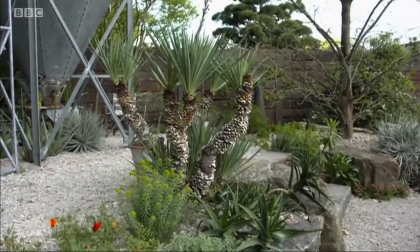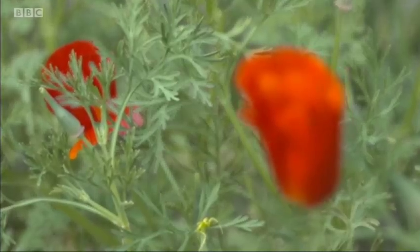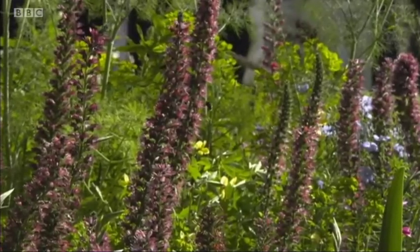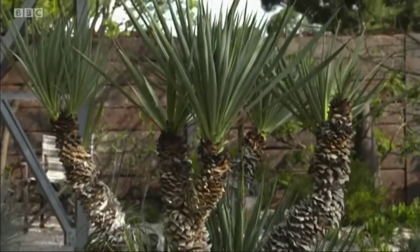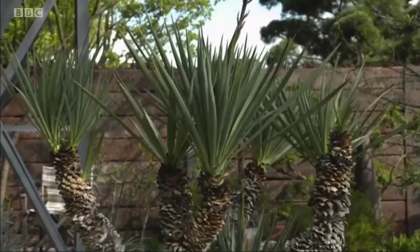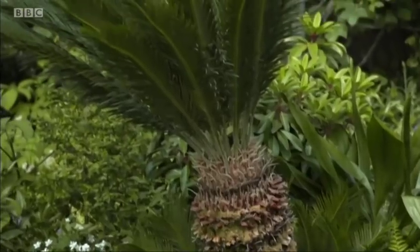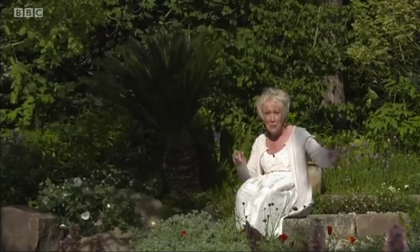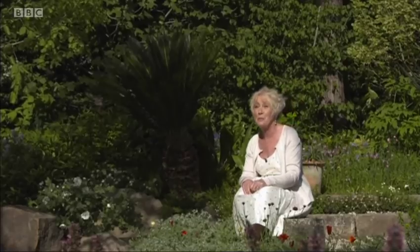You don't necessarily have to use tropical plants to create a tropical effect. Here on Sarah Eberleaf's Resilience Garden, she's shown how you can use plants that are in everyday parlance and add a splash of something. A yucca here, a beautiful cycad there, combined with plants we're all used to seeing. And yet you look at either of these places and you're transformed — taken away to a different reality.